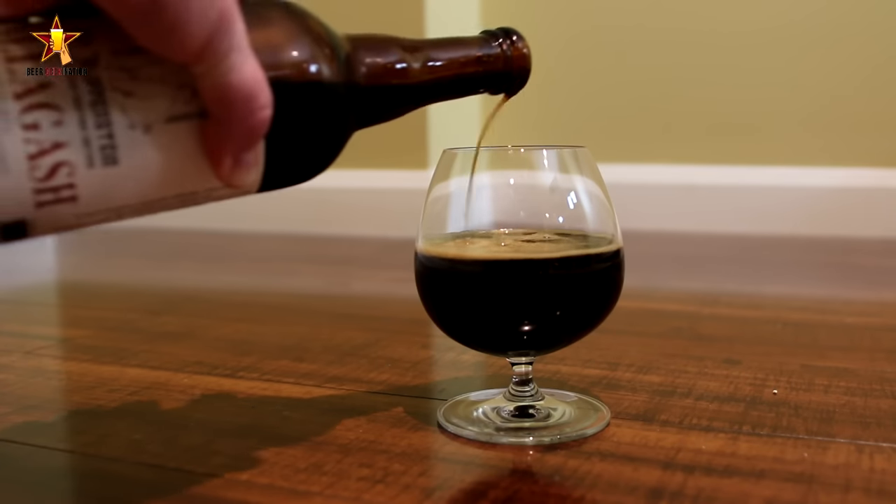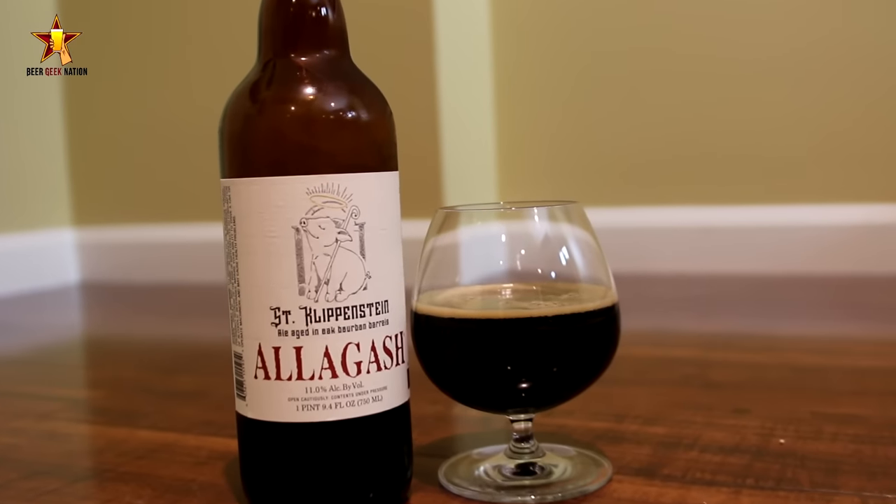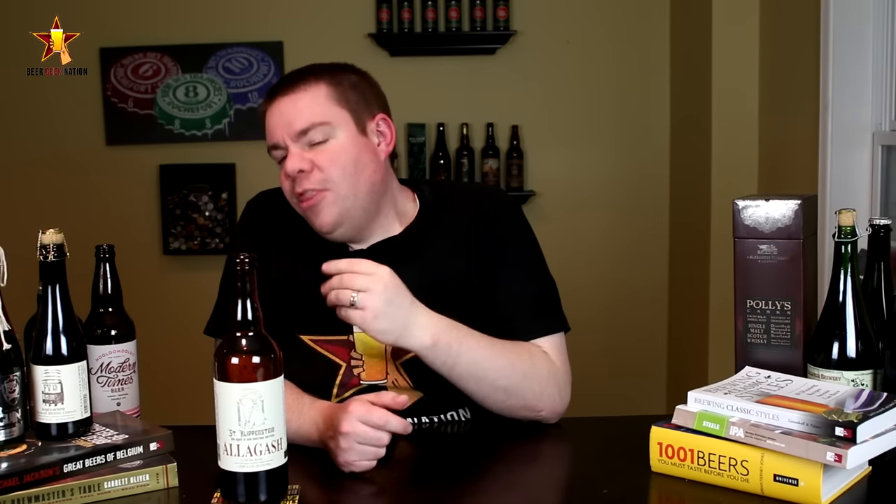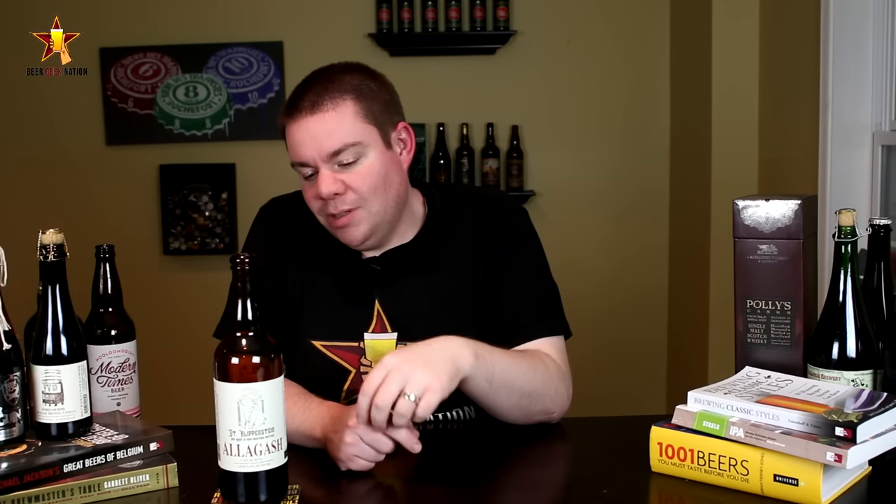I really like what they do with their barrels. One of my favorite beers of all time is their Curio, which is a triple aged in bourbon barrels for three months. And that's essentially what this is, except it's an Imperial Stout brewed with a Trappist yeast strain, which is awesome. It's fermented a month in steel and then moved over to bourbon barrels for three months, much like Curio is. Not a lot of time in the barrel, but from what I've found it really pulls a lot of flavors out.